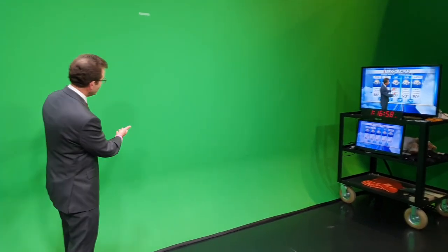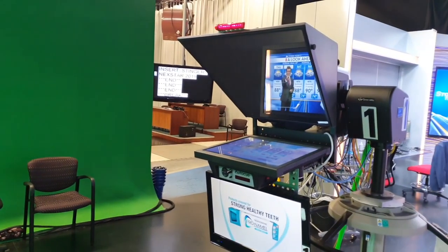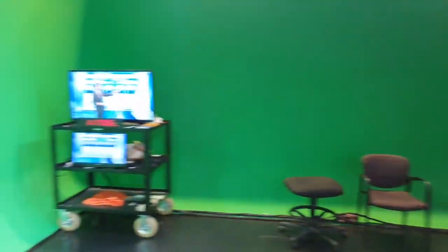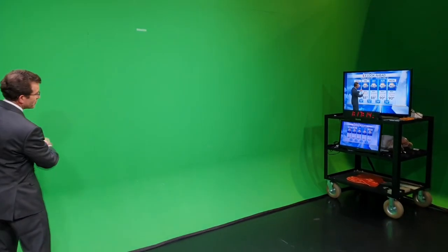Now how do I know what I'm pointing to when there's nothing but green behind me? Well, what you don't see at home is the TV set in front of me, in front of the camera. You don't see the TV set over to my left and you don't see the TV set over to my right. So when I turn and it looks like I'm looking at a weather map, I'm really looking at that TV set. So we're giving away a little bit of our secrets — that's kind of behind the curtain, if you will.